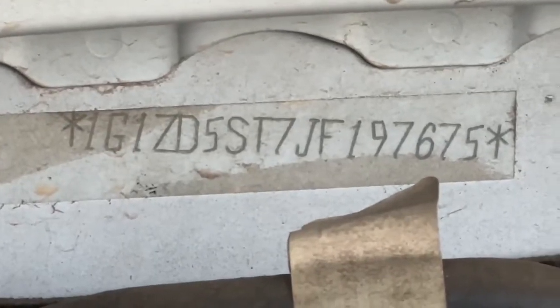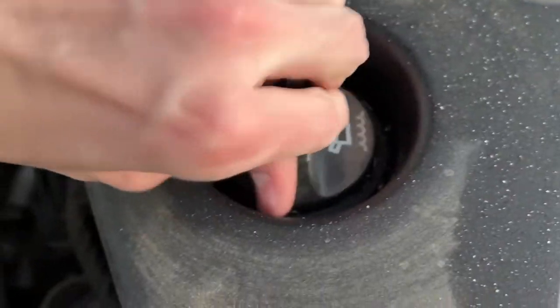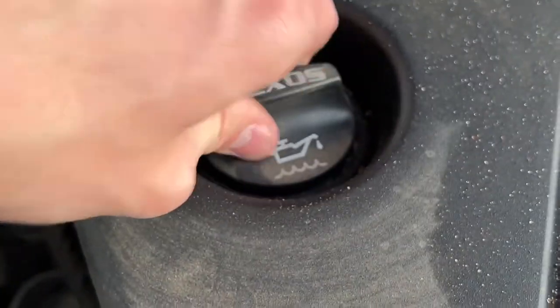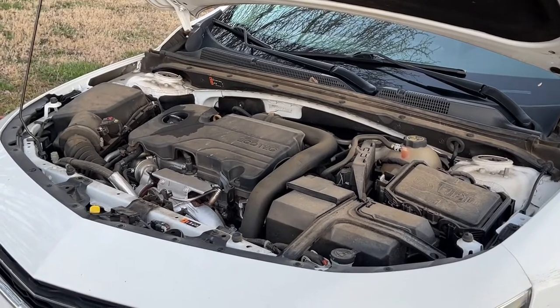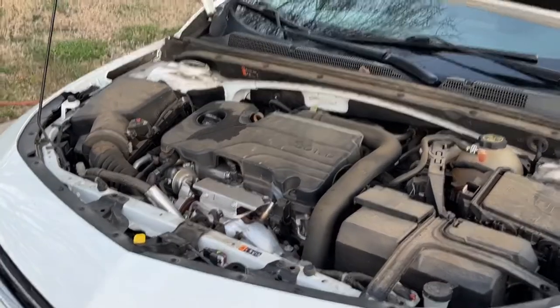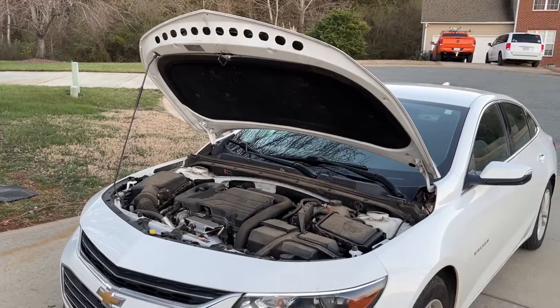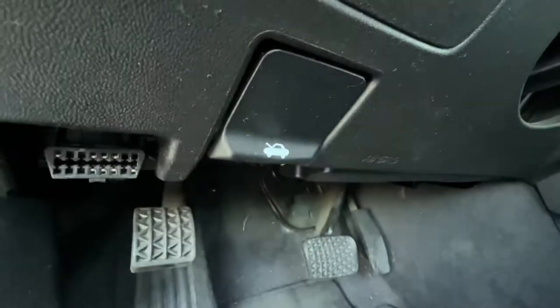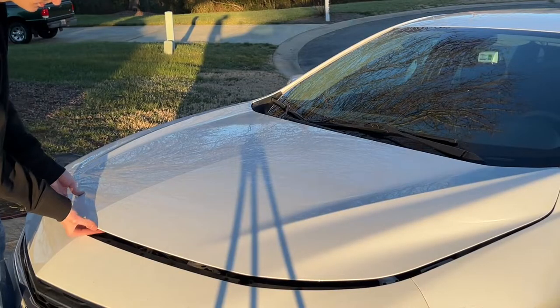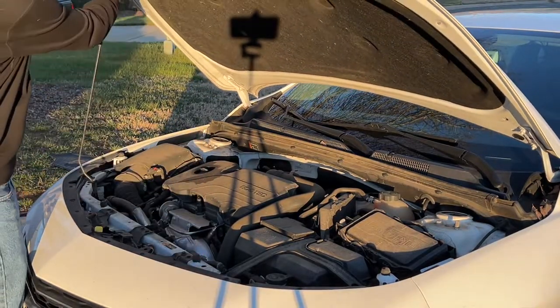Of course you've got where your windshield wiper fluid goes and where you put your engine oil, just like every other car. To open up the hood, look on the driver's side underneath the steering wheel — you pull that lever which pops up the hood. Then all you have to do is pull this little yellow tab to the right and you can lift up the hood.